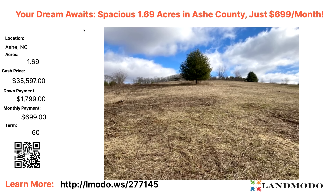Going to Ashe County, North Carolina. A 1.69-acre property. Cash price $65,000. Owner-financed at $35,597 with $1,799 down and $699 a month for 60 months. Property number is 277145.